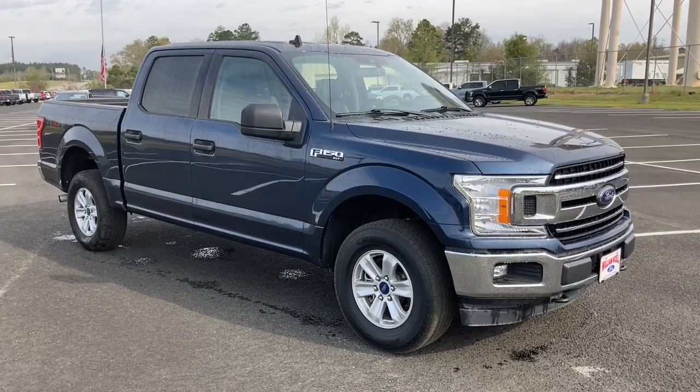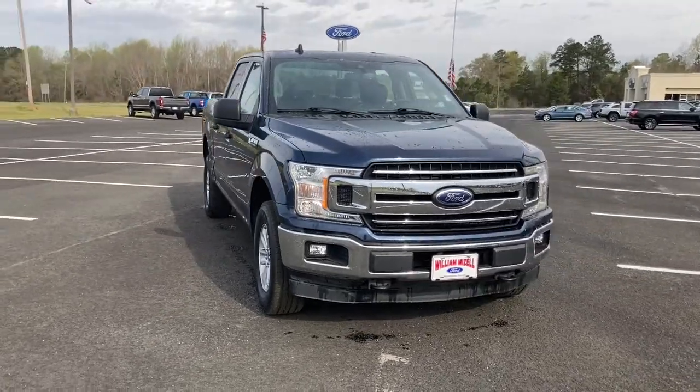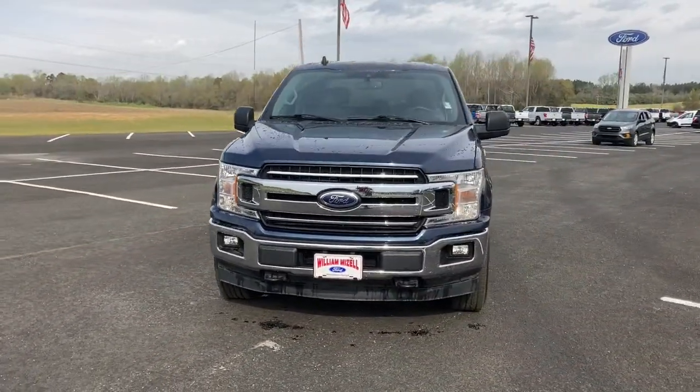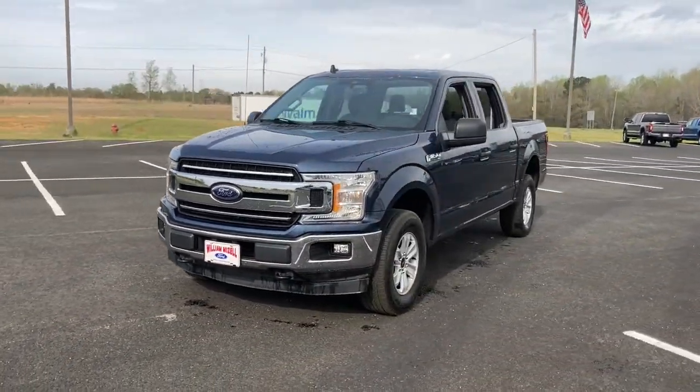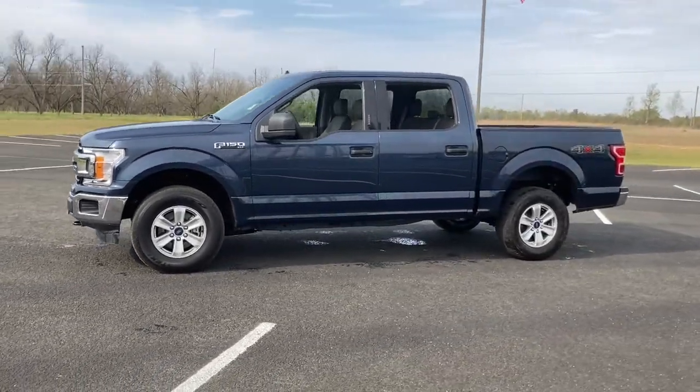You just found the 2020 Ford F-150. With less than 45,000 miles on the odometer, this vehicle stands out from the rest. This rugged F-150 is ready for work, off-roading, or a little R&R.